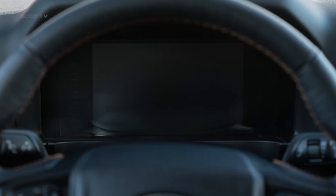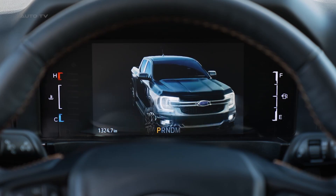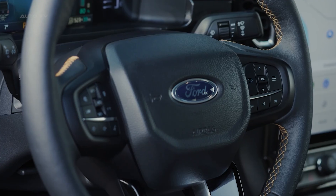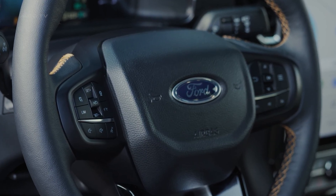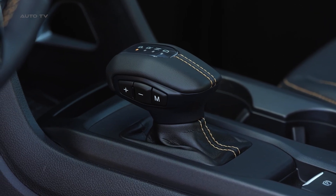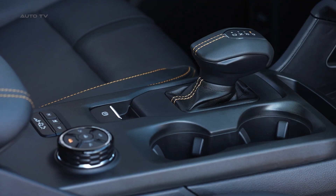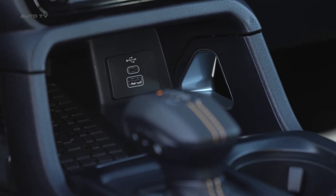The StormTrack Edition goes further with unique chill gray accents and a Bang & Olufsen sound system that transforms your commute into a concert hall experience. Now, let's talk about pricing. The Ranger plug-in hybrid starts at significantly more than Chinese competitors like the BYD Shark 6 and GWM Canon Alpha. However, you're paying for proven Ford engineering, superior off-road capability, and a dealer network that actually exists when you need service.